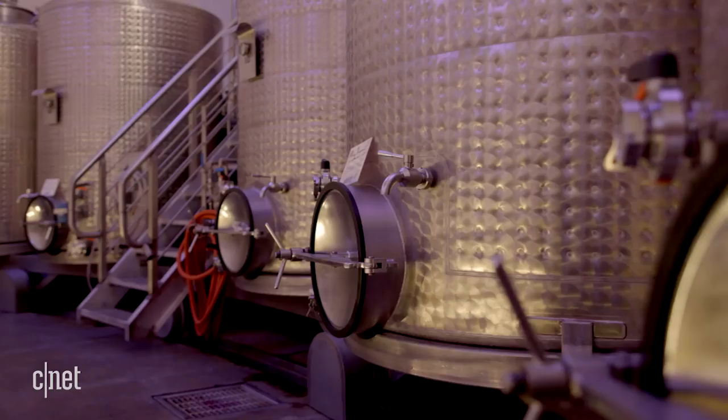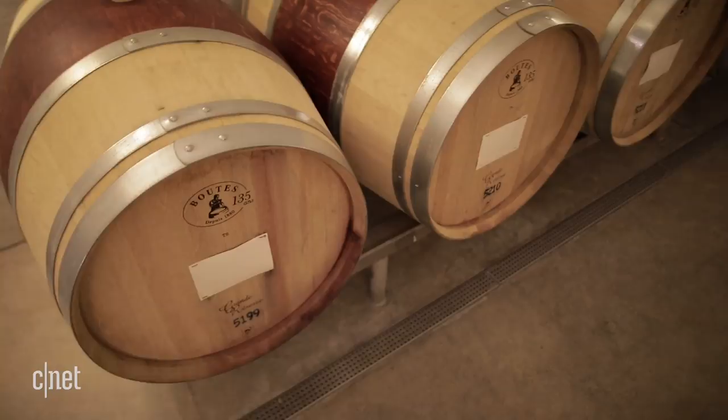And then from there we go down to press, down to tanks, into barrels, and eventually we'll go down even further below us to filtration.